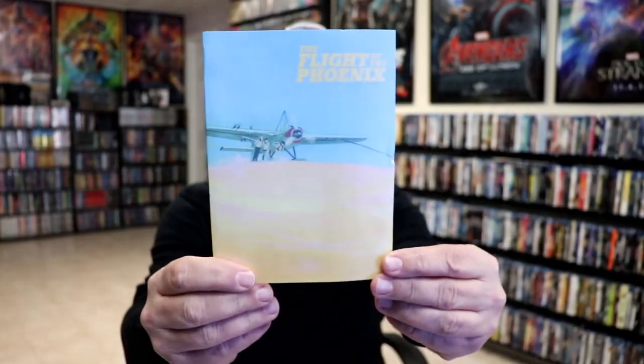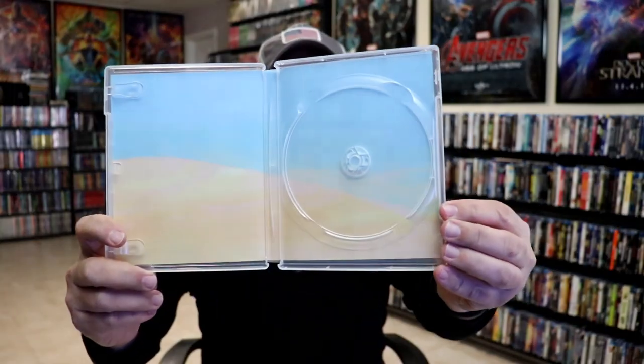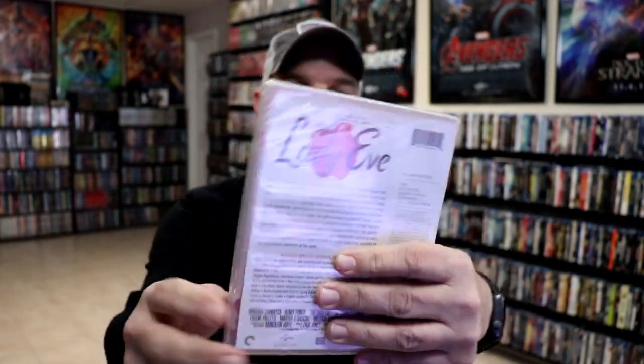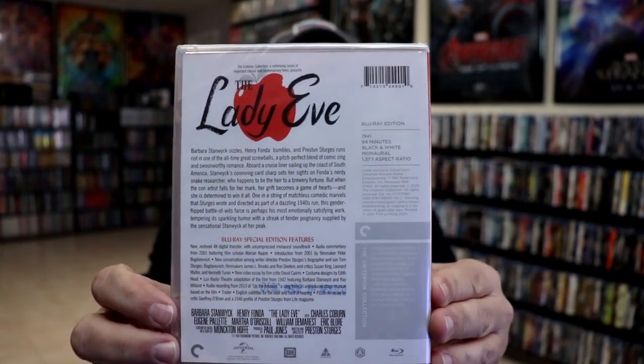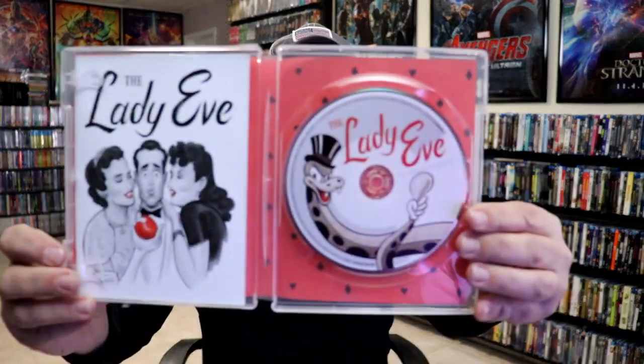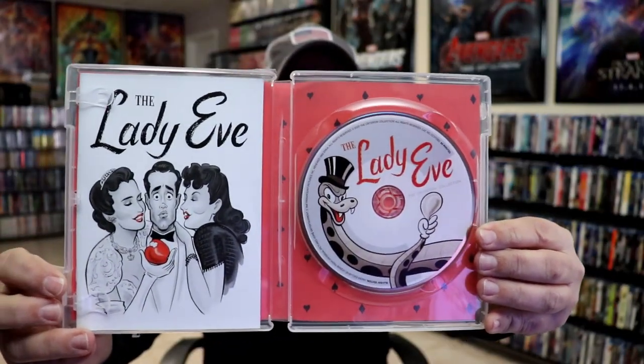There's also a booklet included, and here is the inside artwork. Next up we have The Lady Eve — another blind buy. I've seen it on the shelf many, many times. It's another older film, black and white from 1941. I am a fan of Henry Fonda and Barbara Stanwyck, so I think this should be really good. It gets high reviews over on Blu-ray.com. Here's the case and the back, the inside with the disc — I really like the disc art — and the booklet, and a look at the menu screen.